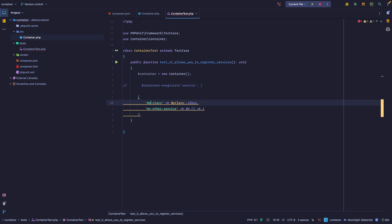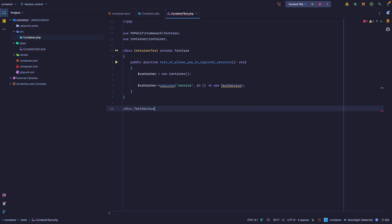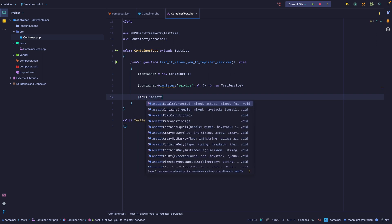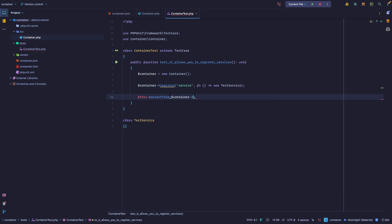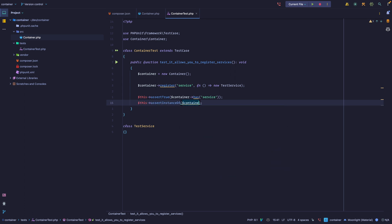Since we use the name of the service as the key, this is an O(1) operation. So we want to register a service, passing a closure that returns a `TestService` instance — we'll create that class at the bottom as an empty class. Then we assert that the container `has` that dependency, and that calling `get` on it returns an instance of `TestService`.